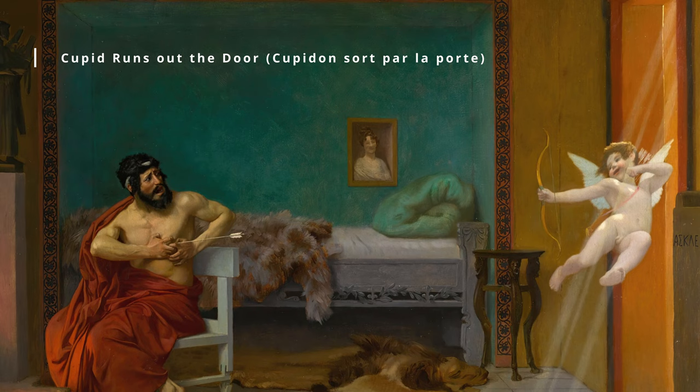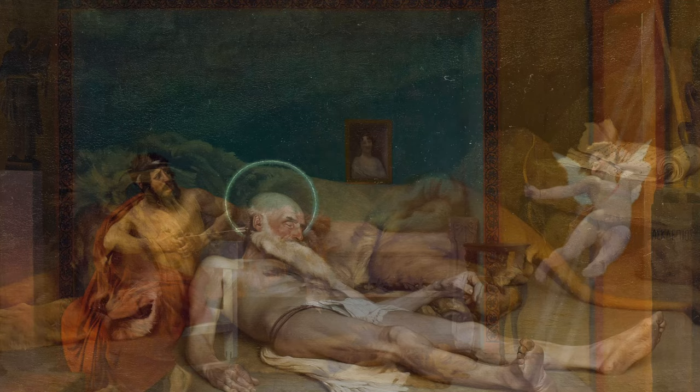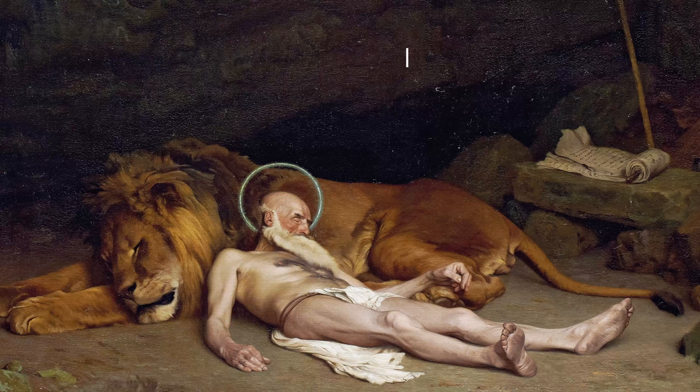However, in recent years there has been renewed interest in his work, and his paintings continue to be admired for their technical skill and striking imagery.